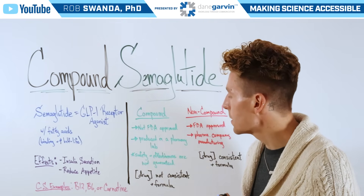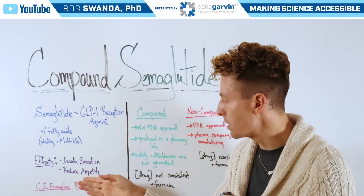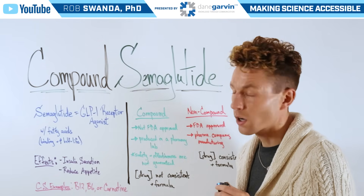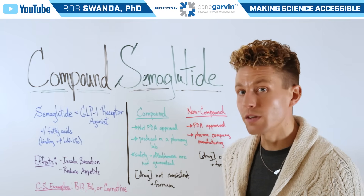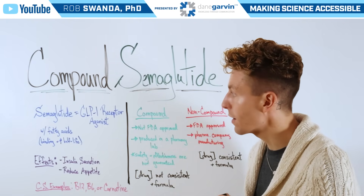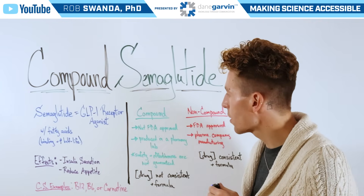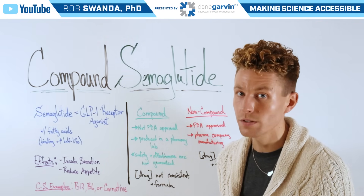When mixing together in a pharmacy, compound semaglutide will typically combine semaglutide with vitamins such as B12, B6, or carnitine. If an individual is taking compound semaglutide not prescribed by a healthcare provider, this can impose risks such as potency variability or even contamination of those vials.